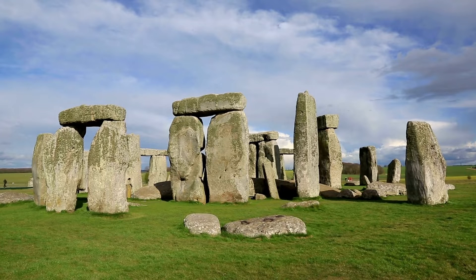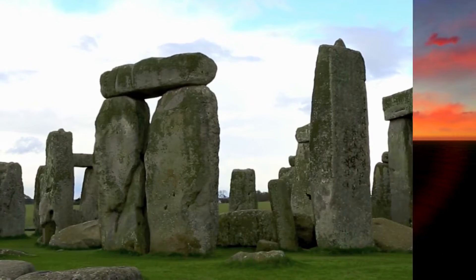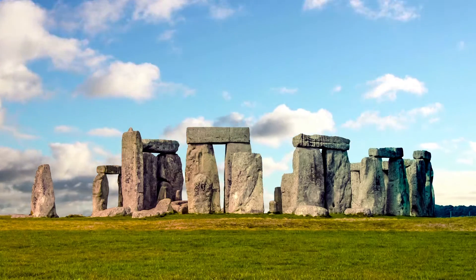The whole monument, now ruinous, is orientated towards the sunrise on the summer solstice. The stones are set within earthworks in the middle of the most dense complex of Neolithic and Bronze Age monuments in England, including several hundred tumuli burial mounds.